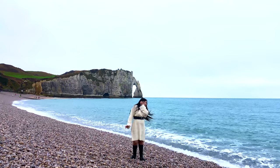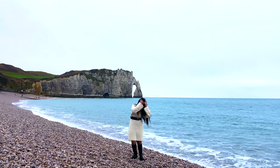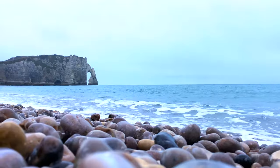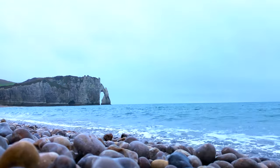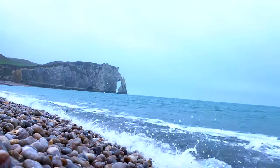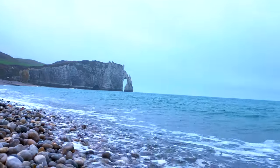Just know that it is a beach covered with pebbles, as you can see. So if you are not used to it, it might not be so easy to walk on, although the pebbles are not that big. I also recommend you to visit at both low and high tides because it looks completely different each time.